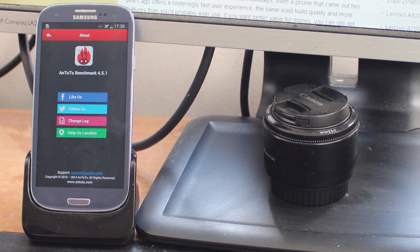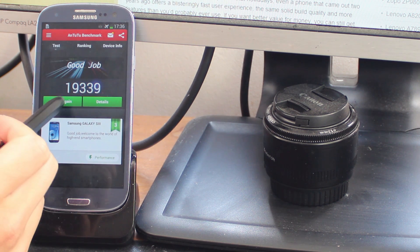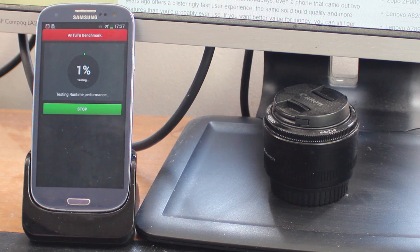We're running the latest version of Antutu Benchmark, version 4.5.1, and we're going to go ahead and start the test to see what happens. Starting the test here to see what Antutu makes of this hardware.